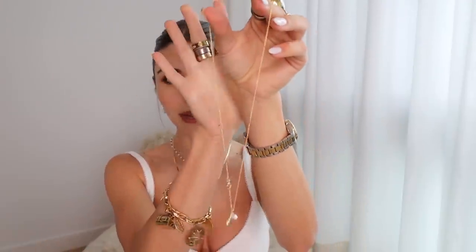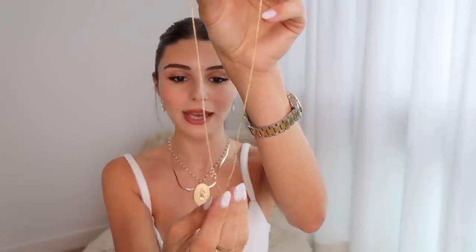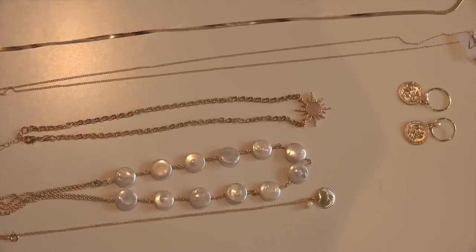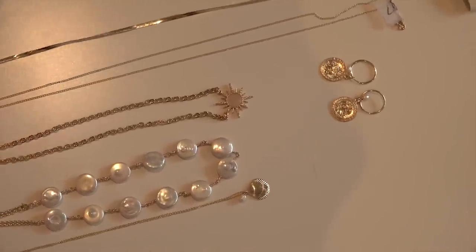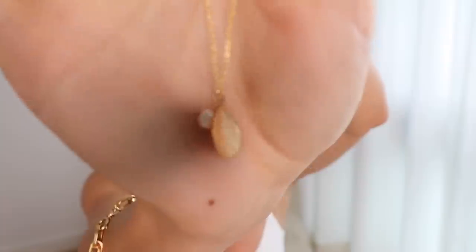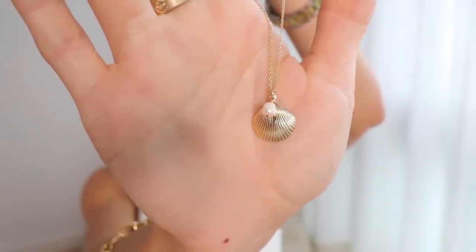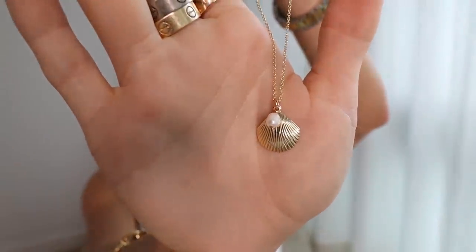All the chains I'm showing in this video are super thin. I love little pendants, and I especially love this one because it's a tiny little shell with a little pearl — I think it's so pretty, really dainty and nice on.